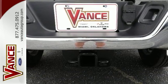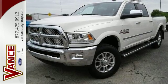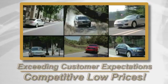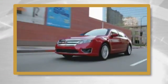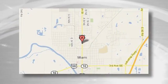Made to work hard, period. This Ram 2500 is ready for a test drive today. Exceeding customers' expectations and offering competitive low prices is the expectation every day at Vance Ford Lincoln, conveniently located at 510 North Main in Miami, Oklahoma.